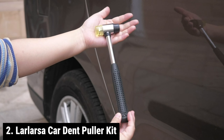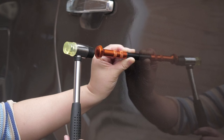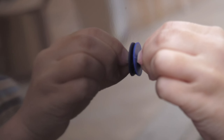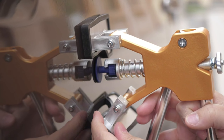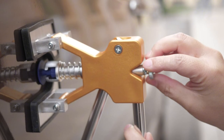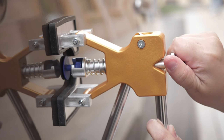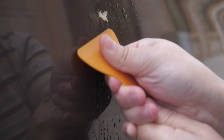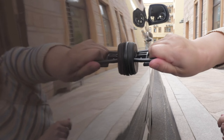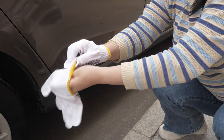LARLARSA Car Dent Puller Kit — your go-to solution for hassle-free and paintless dent repairs. Designed with physics in mind, this ergonomic dent remover tool is adjustable in width and height, providing optimal leverage for lifting car dents. Crafted from high-quality stainless steel, each dent popper tab is designed to efficiently handle various dent sizes, making it a versatile solution for both small dings and deep hail dents. The kit ensures a secure grip without the hassle of glued detachment, and professional glue sticks are included.